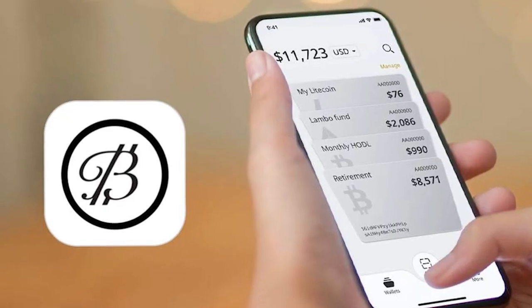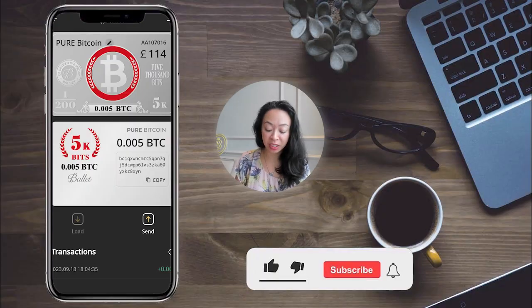How can you be sure Ballet doesn't have your private keys? The private key is generated in China — it's placed below the sticker, the sticker is applied, and then it's sent to Ballet's US company. The passphrase, located on the bottom of the card, is then applied at a different location in the US. These two components are created and stored separately, so no single party has access to both.